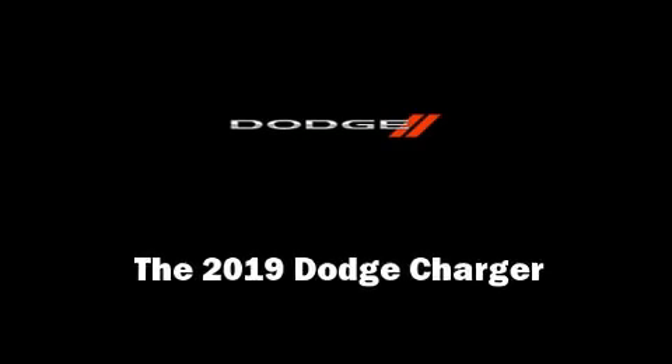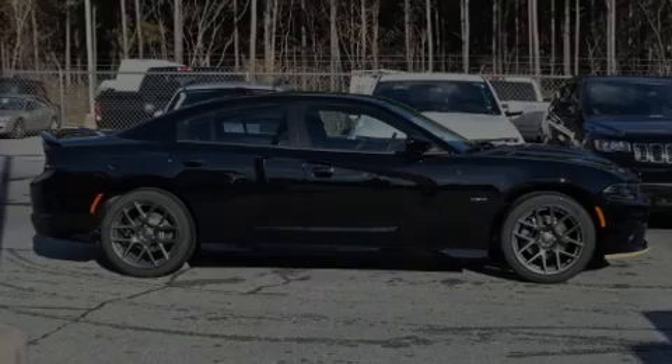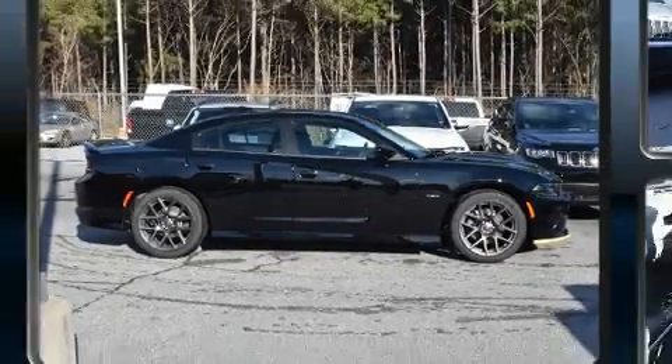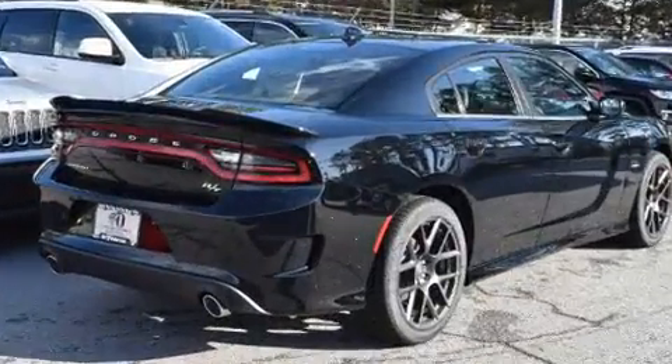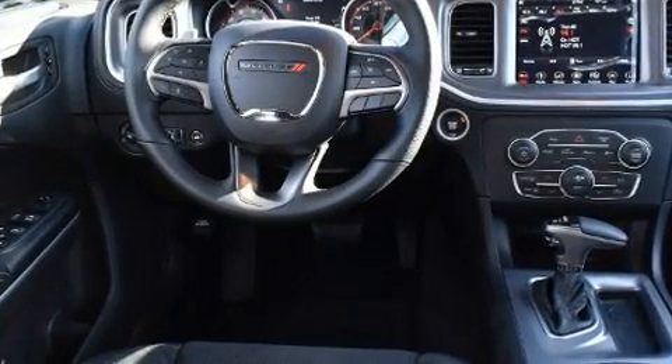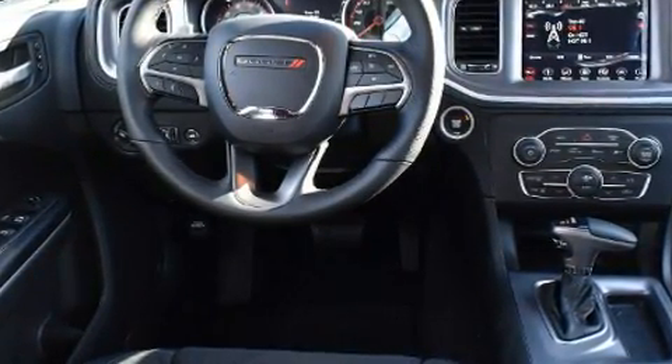Familiarize yourself with the 2019 Dodge Charger. This four-door, five-passenger sedan provides a satisfying ride for all passengers. Smooth gear shifts are achieved thanks to the powerful eight-cylinder engine, providing a spirited yet composed ride and drive.